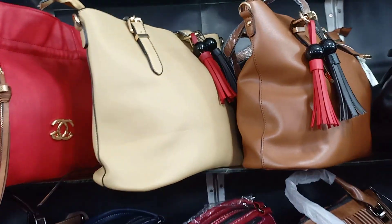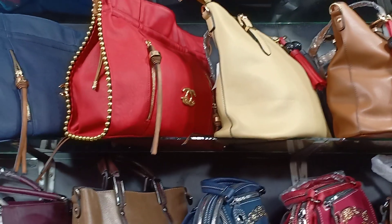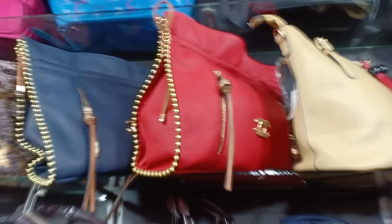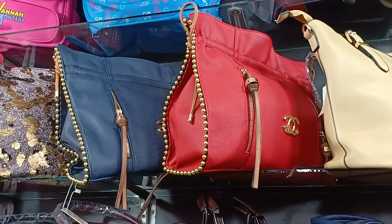Colors available: mustard, nude, red, maroon, blue. I can check the price. Red and turquoise blue are also available.